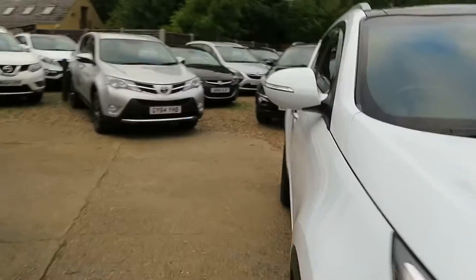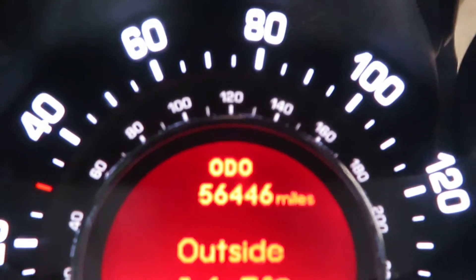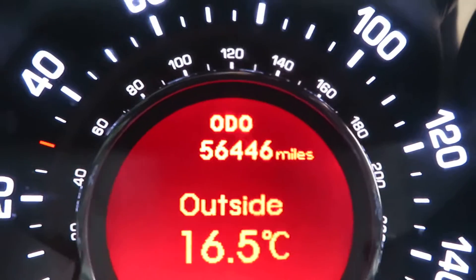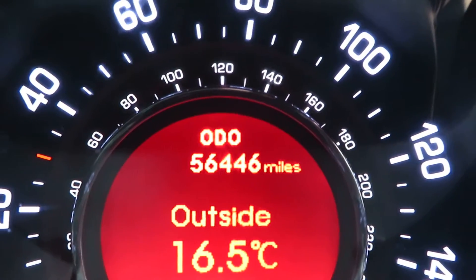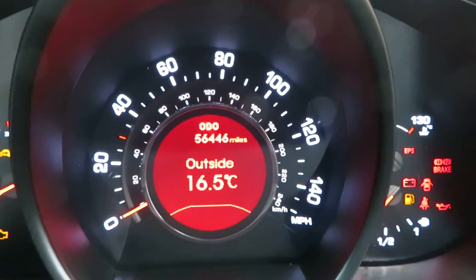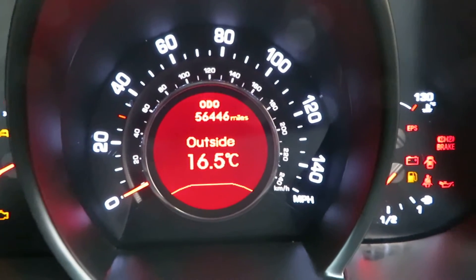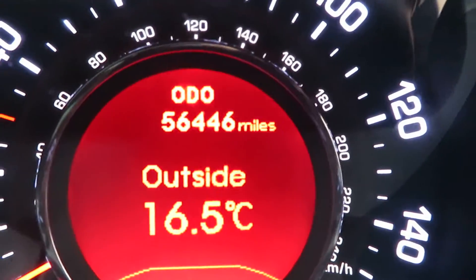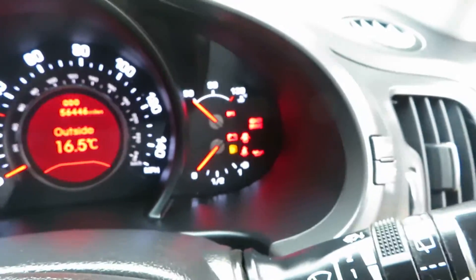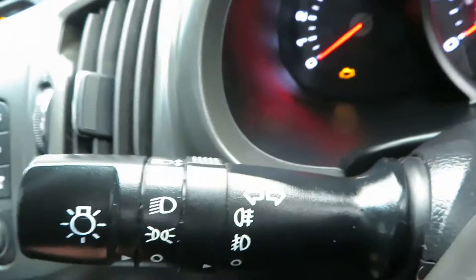So it's all 63 plate, but it's a 2013 car. Let's check out the mileage — it's a 1.7 diesel. Our mileage is 56,446. If you look on the MOT history, you'll see that somebody's put an extra digit on the last MOT, or the previous MOT, which made it 500-and-some thousand. But that's an impossibility really — within a year to do that many miles.